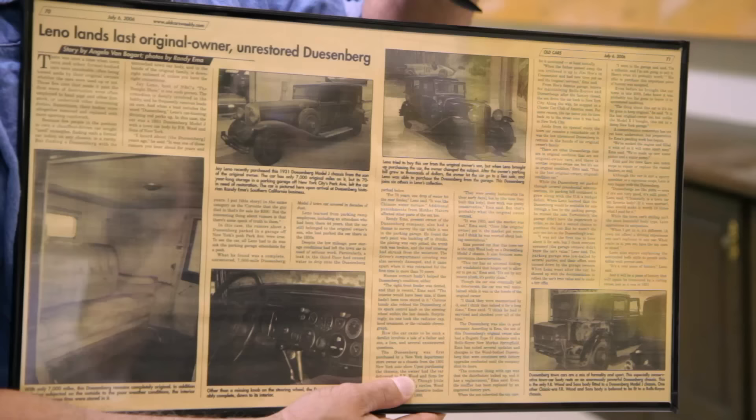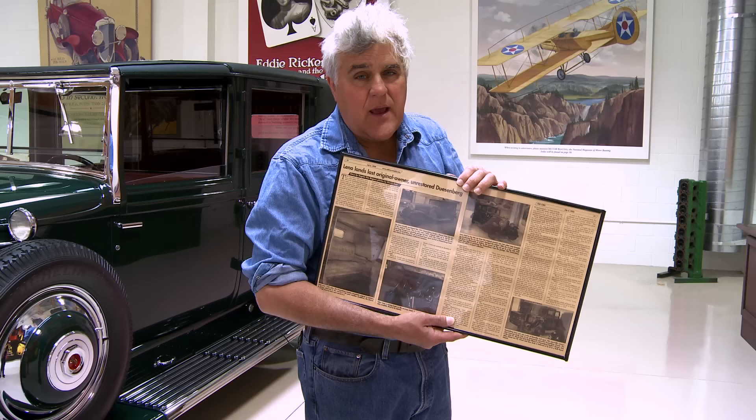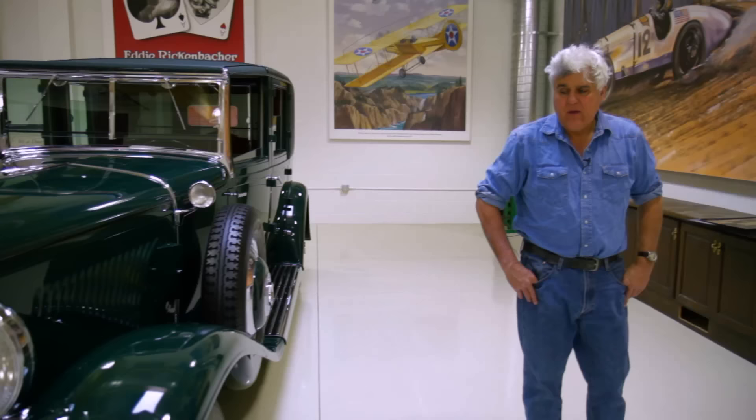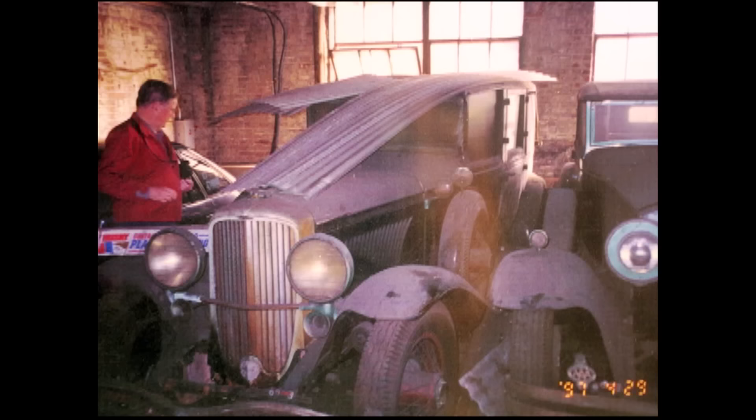There was a bad leak in the garage in Manhattan, and for 60, 70 years, water dripped on the rear fender and just ate it away. It just needed a lot of work. When I got the car, it had 7,000 miles registering on the odometer. Once we got into it, we realized it was more like 107,000 miles.